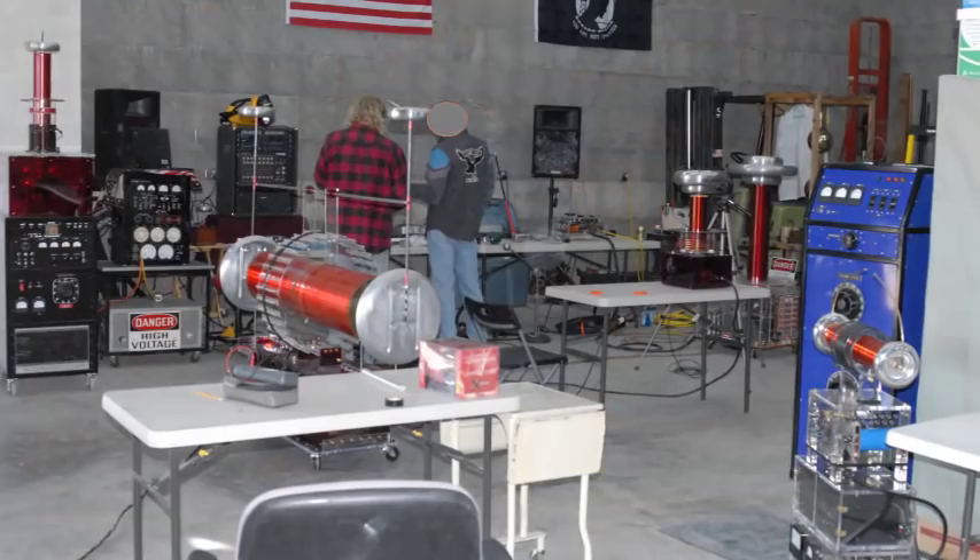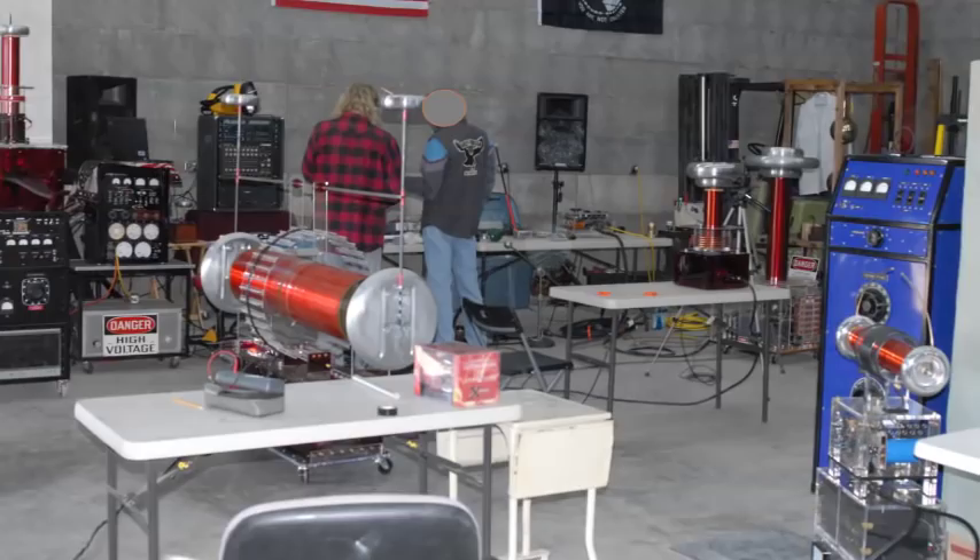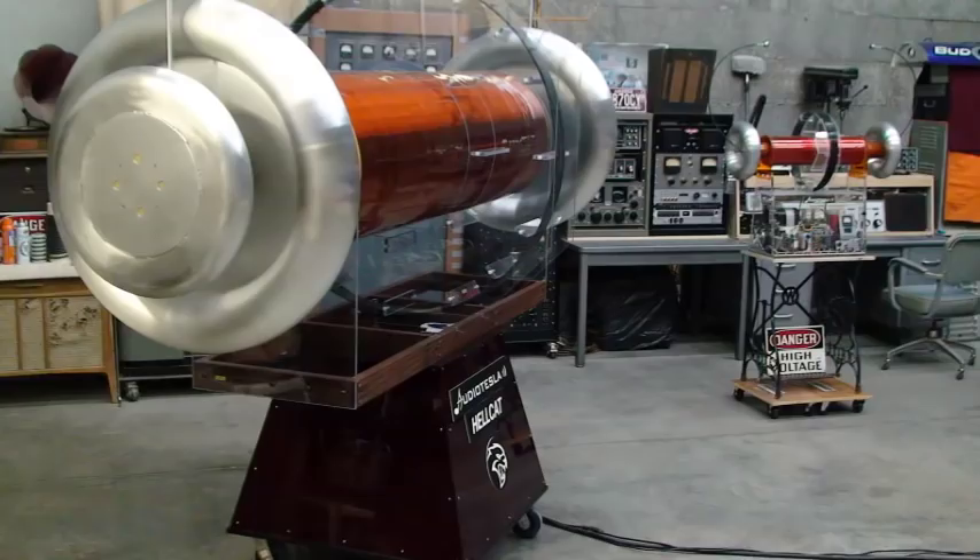Auditioned in Black Canyon City is a much larger solid-state coil. This coil currently holds the Guinness World Record as the most powerful bipolar Tesla coil in the world — a truly amazing Tesla coil.